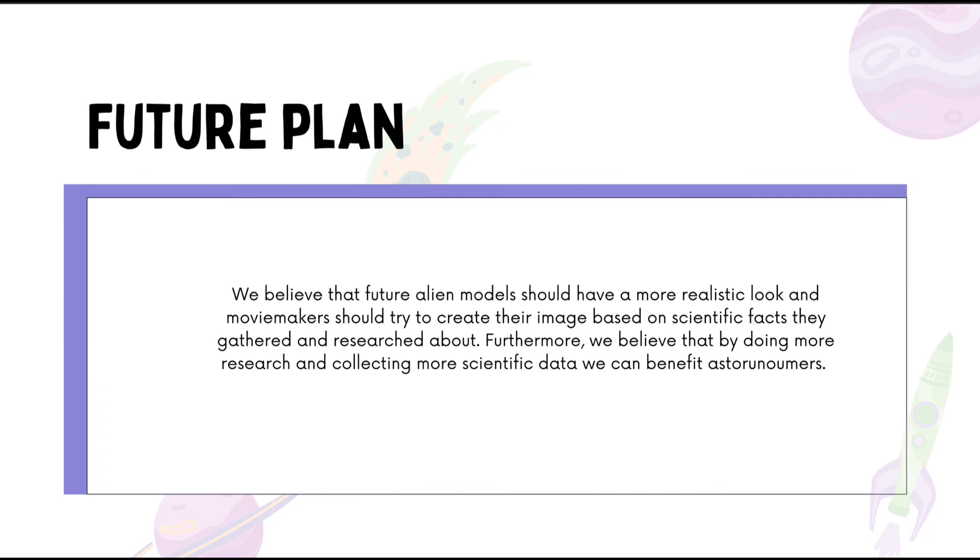We believe that future alien models should have a more realistic look and that movie makers should base their designs on scientific facts. Furthermore, by doing more research and collecting more scientific data, we can benefit astronomers. We can use the information gathered — such as radiation effects and the anti-aging effect — to enhance space suits with anti-radiation properties and develop fluids containing substances that provide an anti-aging effect to the skin.